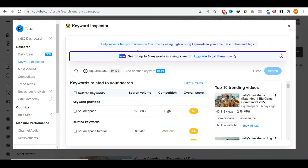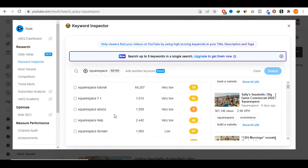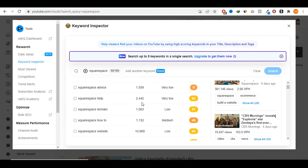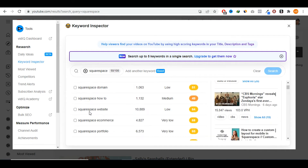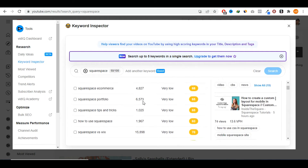If we go through my keyword research tool, which is a feature of the VidIQ Chrome extension, you'll see there are a lot of people searching for Squarespace on YouTube. There are 176,000 people searching for 'Squarespace' on YouTube — the competition might be a bit high, but there are a lot of other keywords with low competition you can target. For example, 'Squarespace tutorial' gets 64,000 searches every month with very low competition. 'Squarespace advice' gets 1,500 searches, 'Squarespace help' 2,000, 'Squarespace how to' 1,100, 'Squarespace website' 10,000, 'Squarespace e-commerce' 4,000 — you could create a tutorial video on how to create e-commerce stores on Squarespace. 'Squarespace tips and tricks' gets 1,000 people searching every single day.